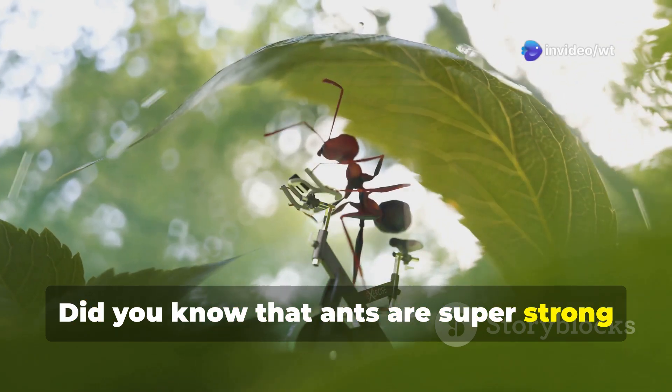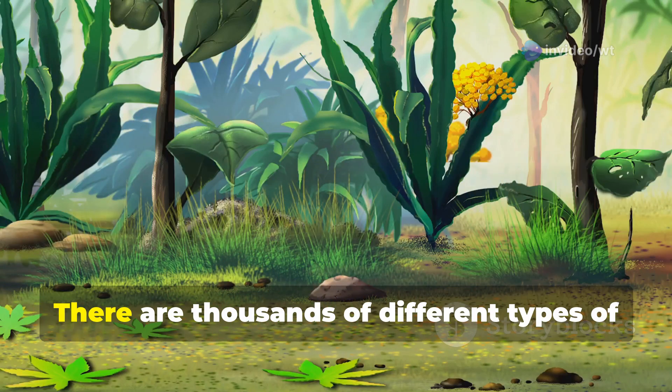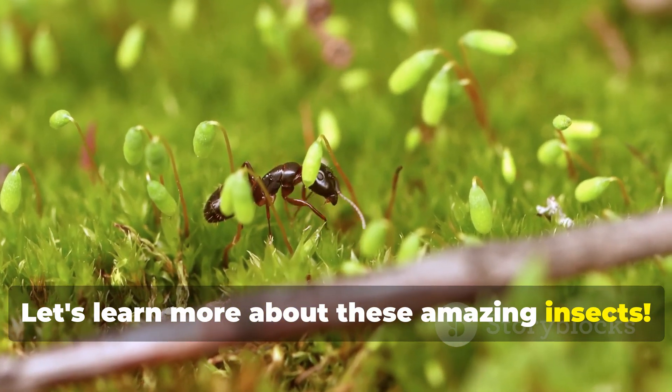Did you know that ants are super strong for their size? It's true. These tiny creatures can lift things many times their own weight. There are thousands of different types of ants all over the world. Let's learn more about these amazing insects.